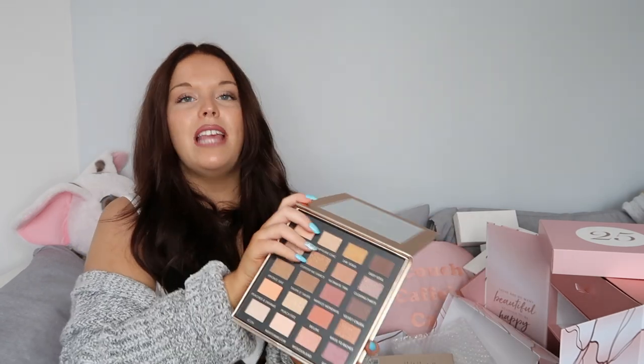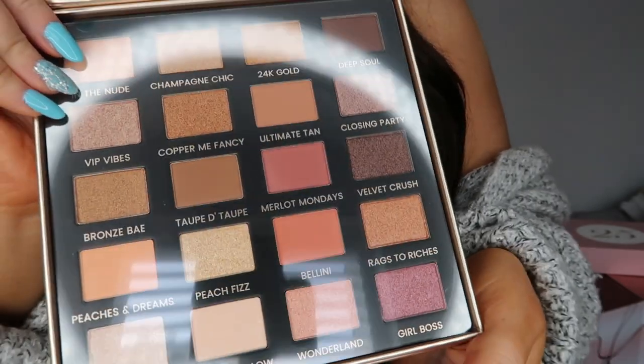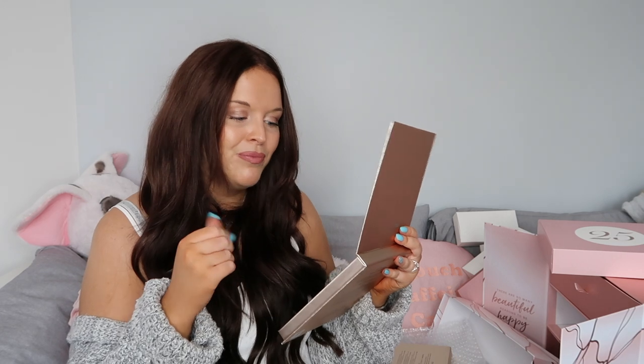And then the big one - Christmas day. We've got this big heavy box and it's an Iconic London palette. This is the Day to Slay eyeshadow palette - such a good product to end on. Opening it up... oh this is a bit of me, this is everything. Beautiful nude colours - I love nude colours on my eyes and these are beautiful. This is clearly a full size product with 20 eyeshadows, with a retail value of £45. This is hands down my favourite product in the whole box and I'm going to get so much use out of it.